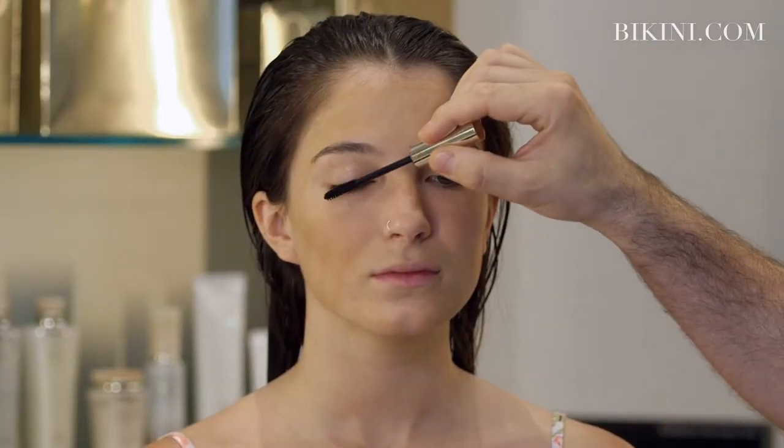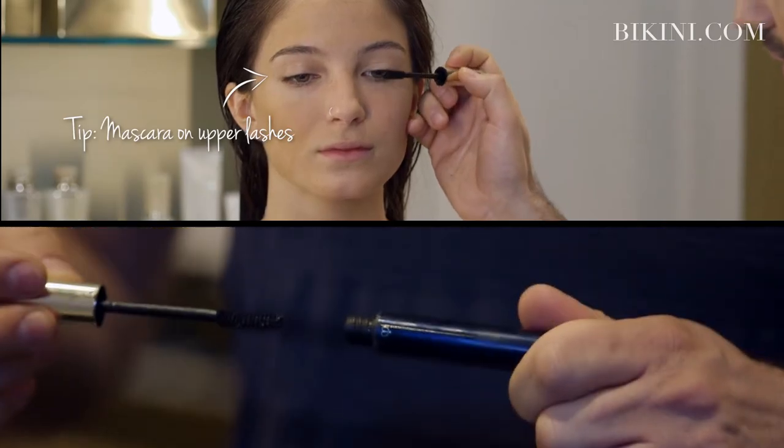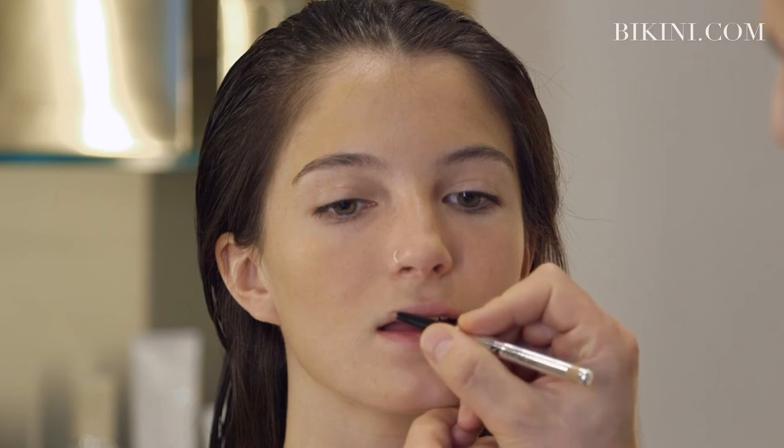I prefer to use mascara only on the upper lashes. Another great tip is using a nude lip liner to prevent lip gloss or lipstick from bleeding.